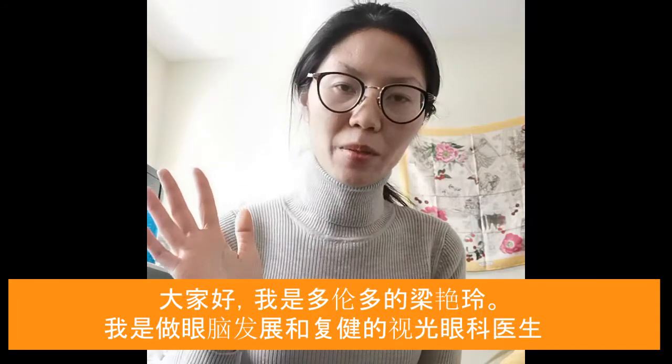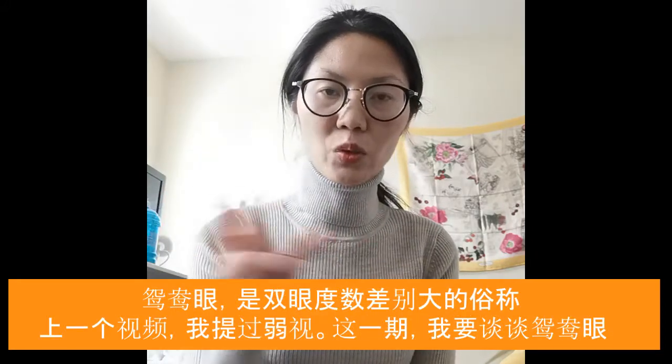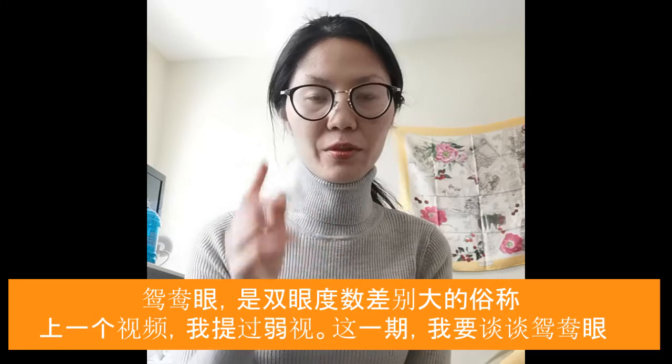Hi, this is Dr. Li Yang. I'm a developmental optometrist in the Toronto area. Today I want to talk about anisometropia, which means the two eyes have a really large prescription difference.